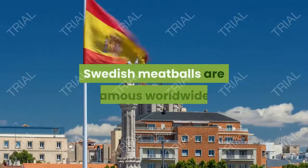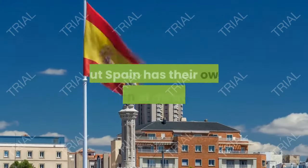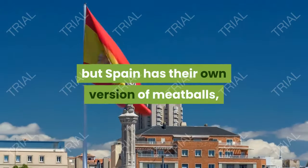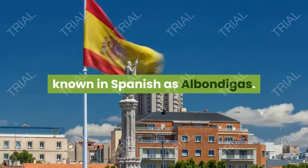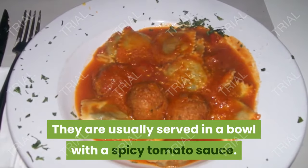3. Albóndigas. Swedish meatballs are famous worldwide, but Spain has their own version of meatballs, known in Spanish as albóndigas. They are usually served in a bowl with a spicy tomato sauce.